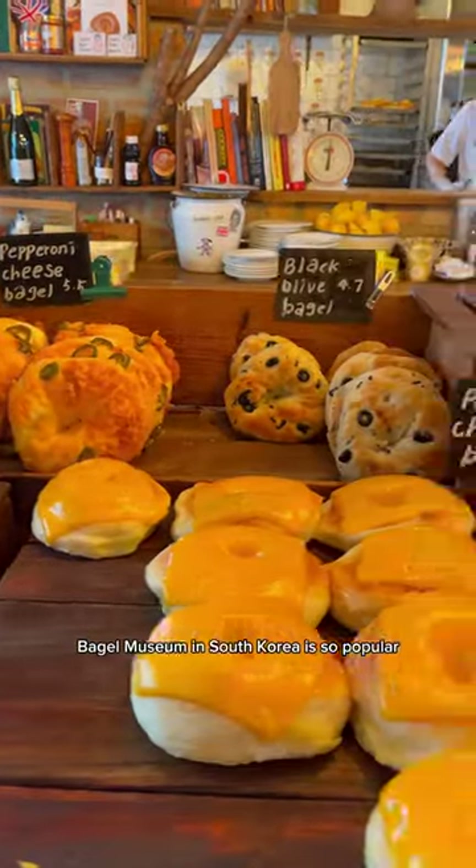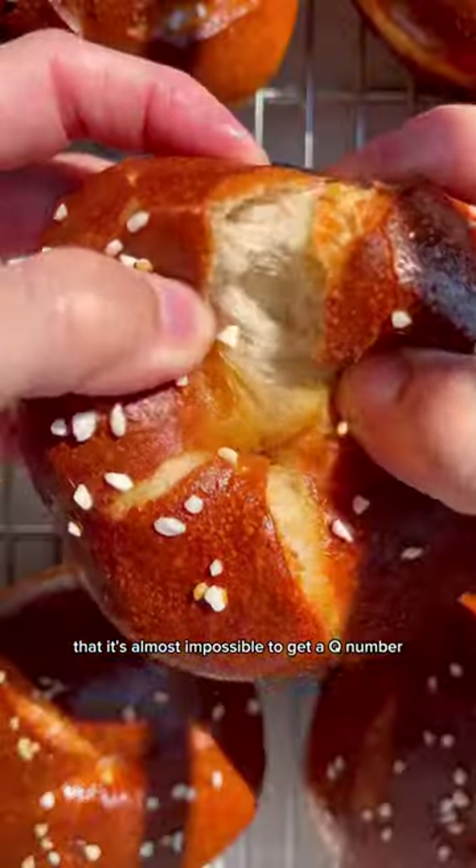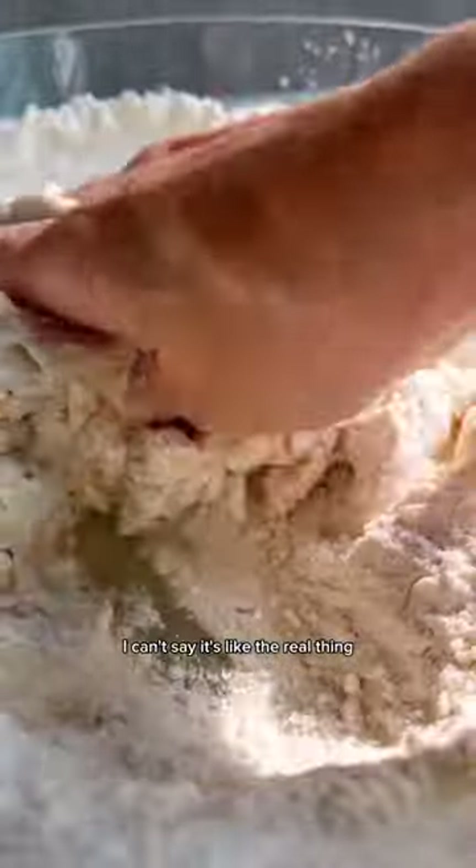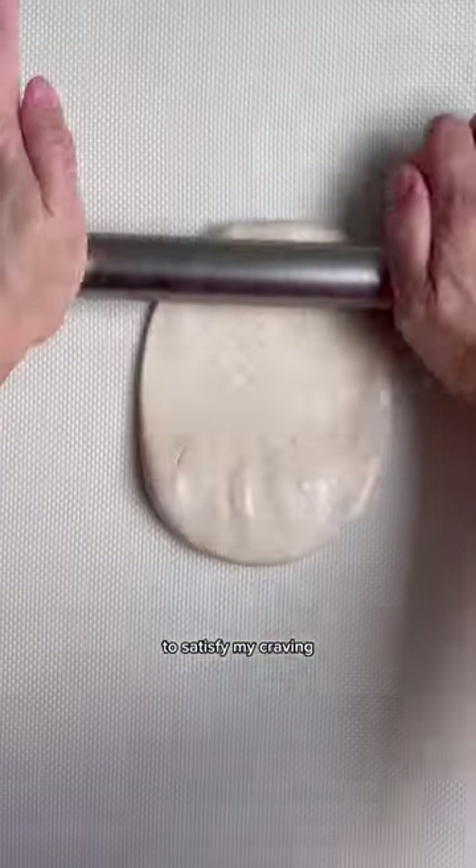Do you know that the London Bagel Museum in South Korea is so popular that it's almost impossible to get a queue number? I fell in love with their pretzel butter bagel and tried to recreate it at home. I can't say it's like the real thing, but it's good enough for me to satisfy my craving.